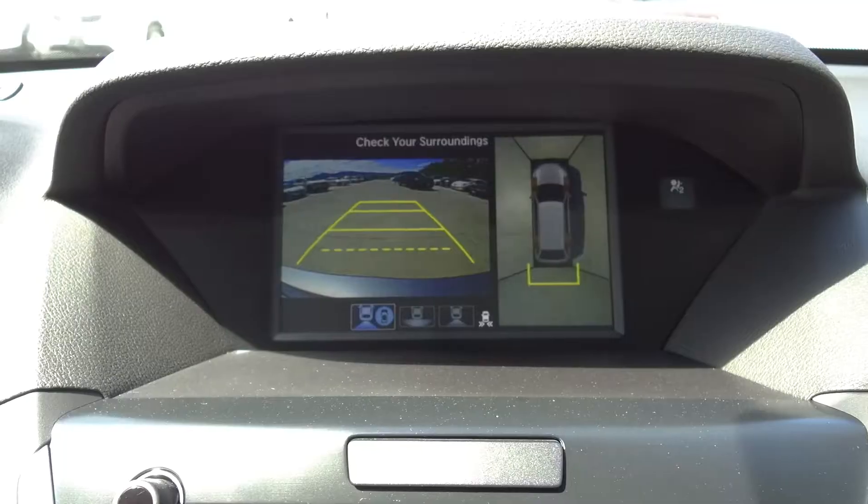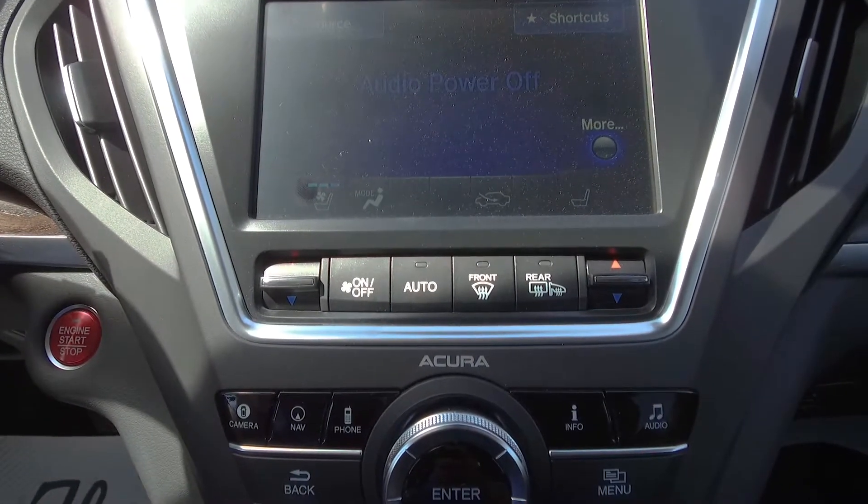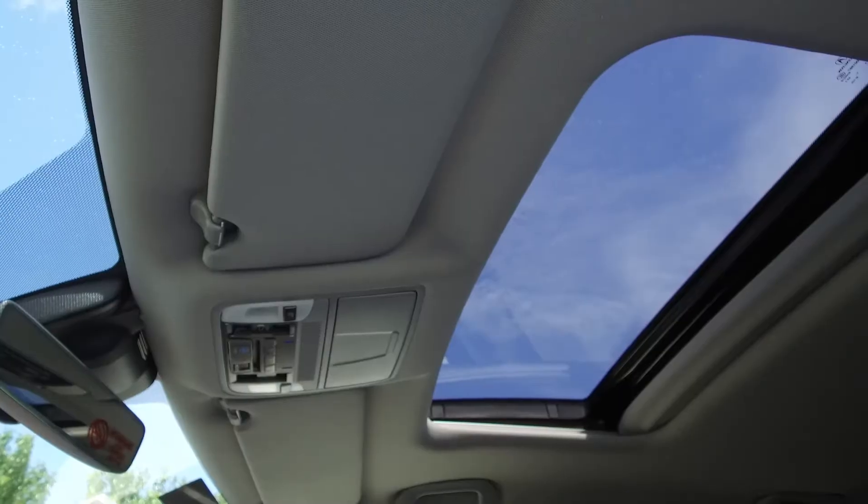There's also a navigation system, backup camera, 10 speaker audio system, automatic tri-zone climate control, and a sunroof.